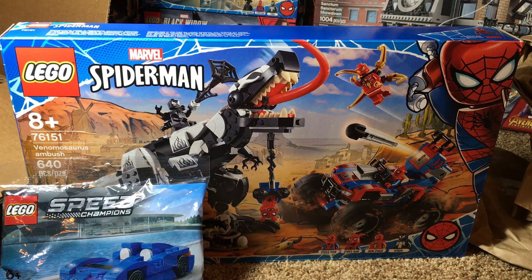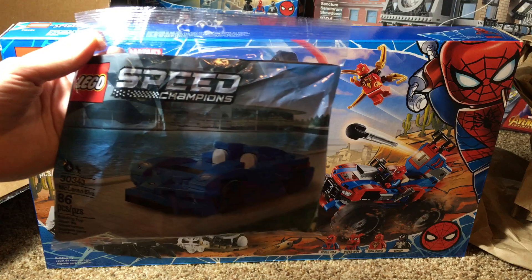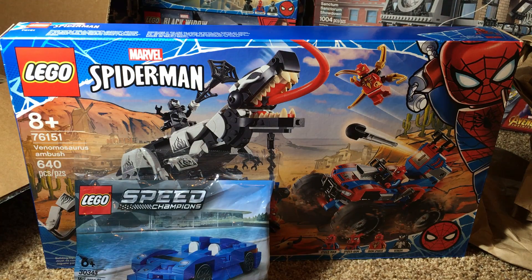I can't wait to build this set and that polybag. I'm super happy he included it for free — you don't see that happen often. Anyway, I hope you guys enjoyed this little haul. Sorry for the poor quality; this is the best I could do — I don't have a big room and I don't have great lighting I can move around. I hope you guys enjoyed this haul, and I hope to see you guys in my next video.